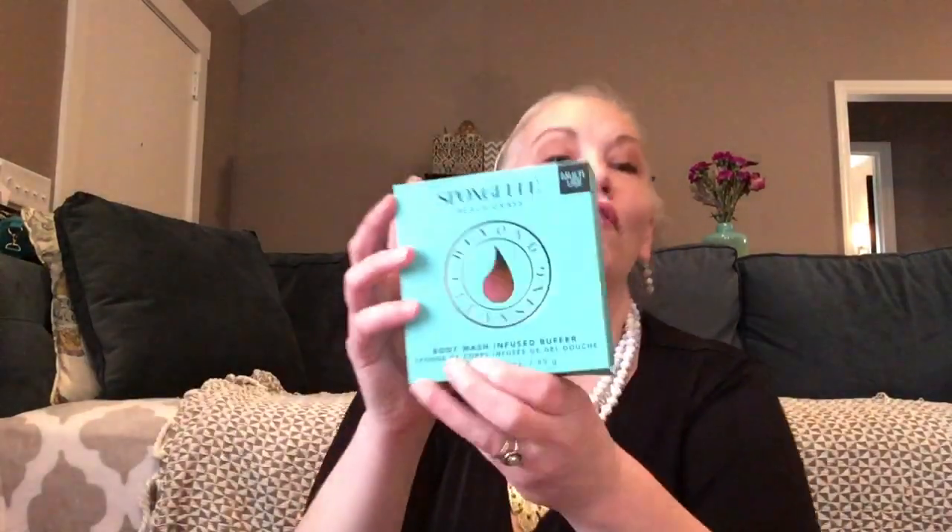Oh, look at this! I've heard about these and I know Candice loves them. I've never tried one — it's a sponge gel body wash infused buffer in the scent beach grass. That sounds like it will smell amazing. Oh my gosh, it smells so good — a little bit of green with some salt, like beach grass, so fresh! It's squishy. I have a feeling I'll probably get addicted to these.